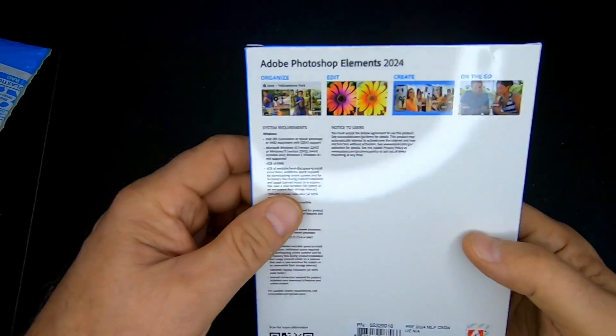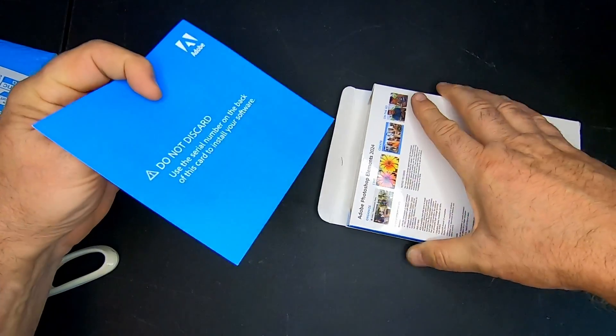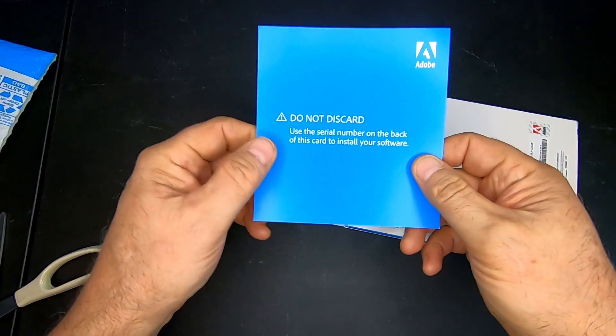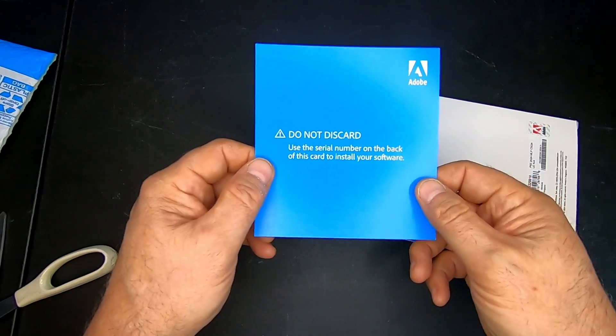So that's the box — there's the back of the box. Now we are going to open this up. Let me cut this open here, because I hate to mess my boxes up. Let me slice through here and open the top of this box up. When you open the box — do not discard this — this is your serial number on the back of this thing, so don't discard that.